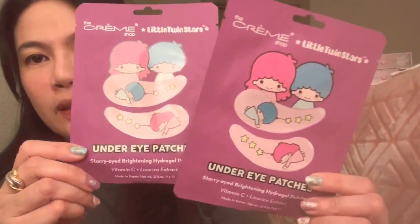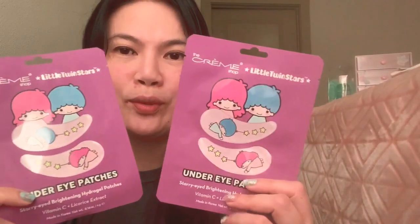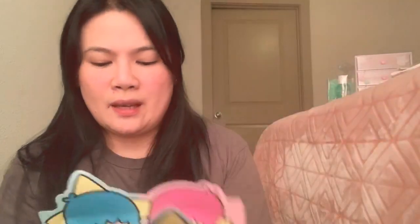I also ordered under-eye patches — two packs. The design of the eye patches is really cute. I'll make a separate video to show you how cute they look when worn under the eyes, and to see if they actually work. Also from Cremshop, this fusion essence mask — the power of two masks in one. It has collagen for hydration and youth promotion, and watermelon for vibrant, glowing skin.